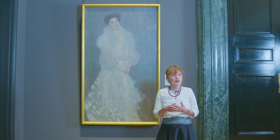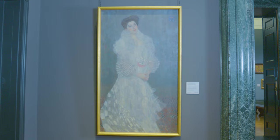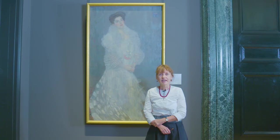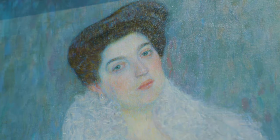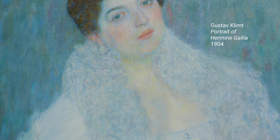Klimt is not only proclaiming himself as the painter of this work but he's also drawing attention to influences on his work and trends at the time. Hello, my name is Sarah Herring and I'm Associate Curator here at the National Gallery. Today I'm going to ask the question: why do artists sign their works of art? We're going to have a look at this painting by Gustav Klimt — his portrait of Hermione Gallia.